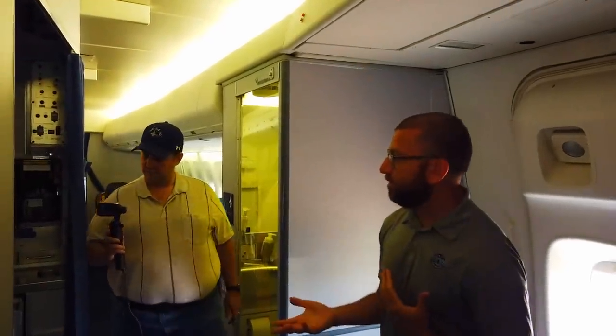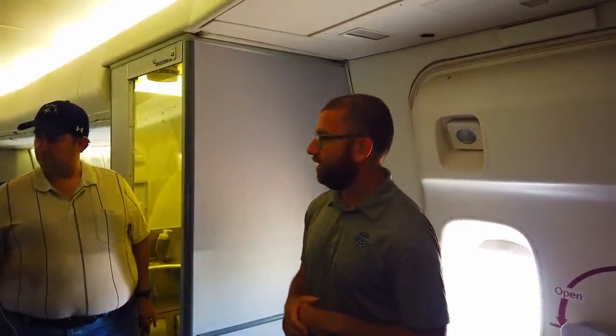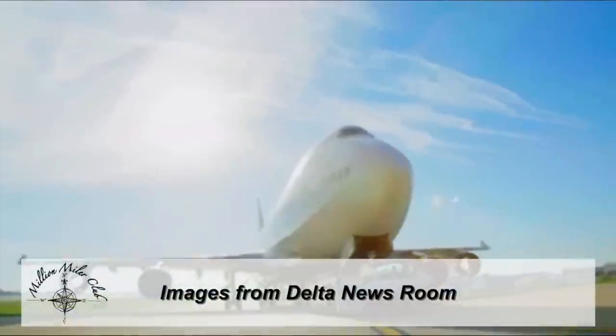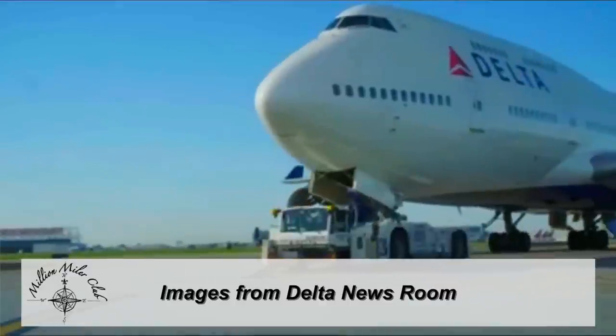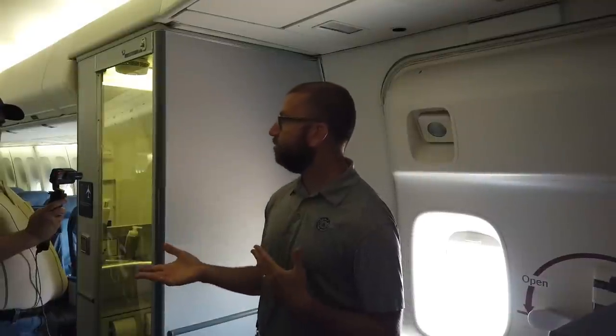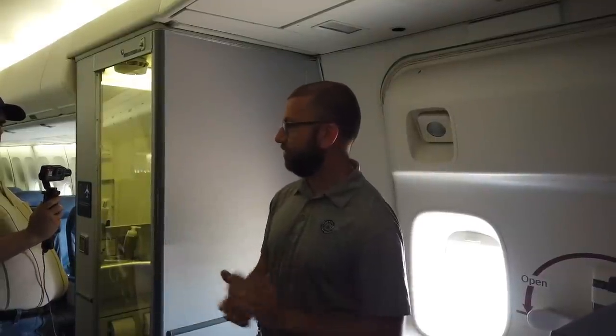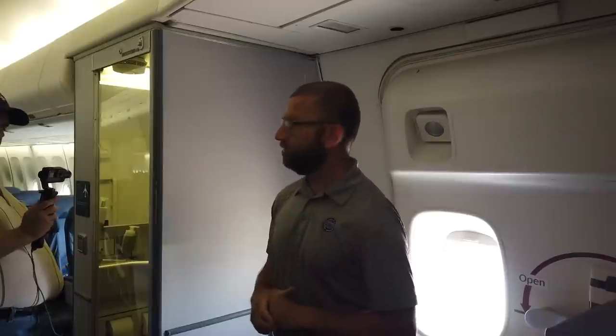As I said, it was the first 747-400. The first 747s came out in 1970 — this was a major upgrade in the mid-1980s. It got a glass cockpit and an extra fuel tank, so it had a longer range than the previous 747s. It became the most popular 747 as far as sales, selling nearly as many as all the 747s that had flown before. There are still 400s flying, though many have retired.